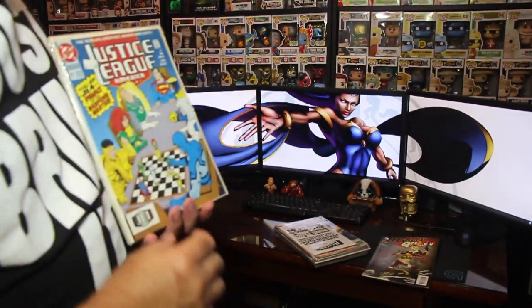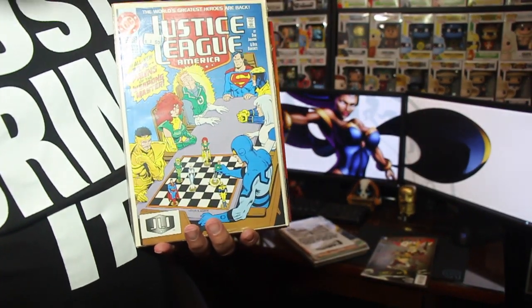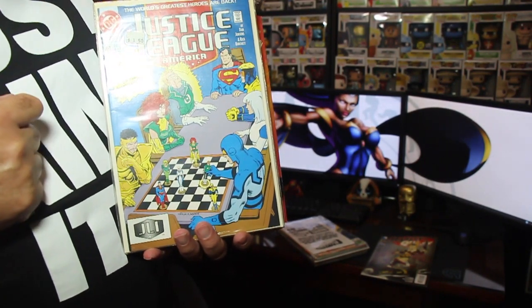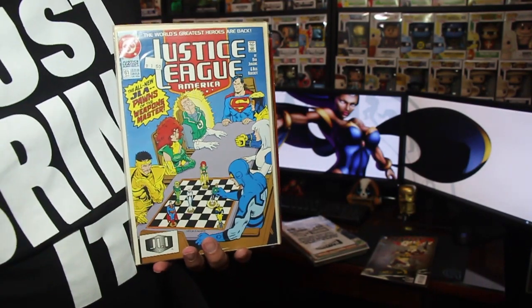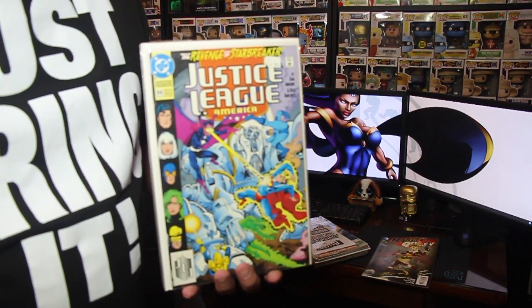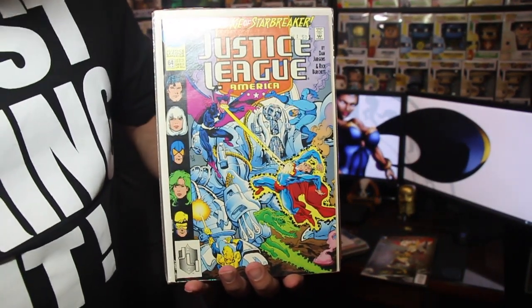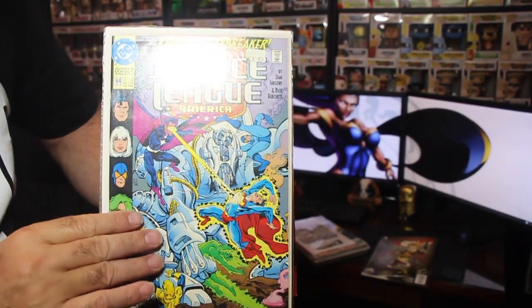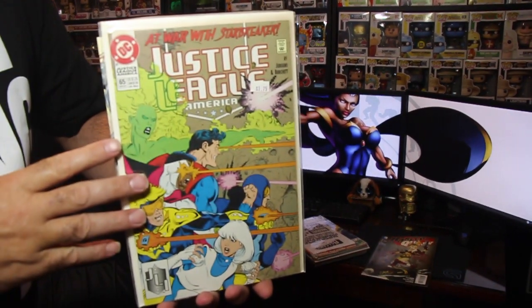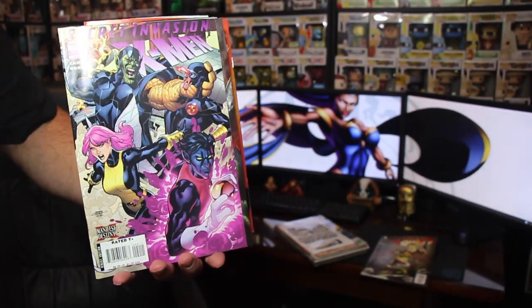We have a Justice League — that's number 61. That's a dollar comic. Justice League number 64 — that's a little vintage comic. And another Justice League number 65, so we've got 64 and 65.